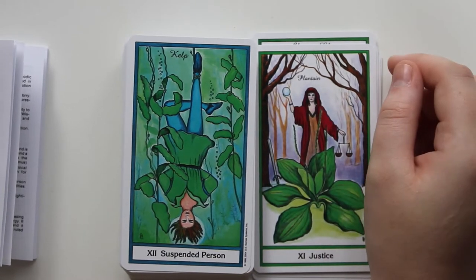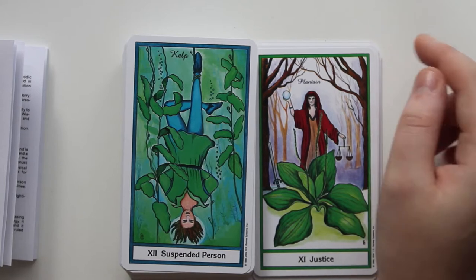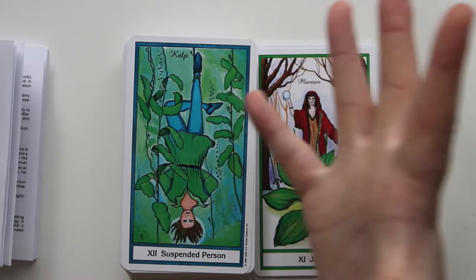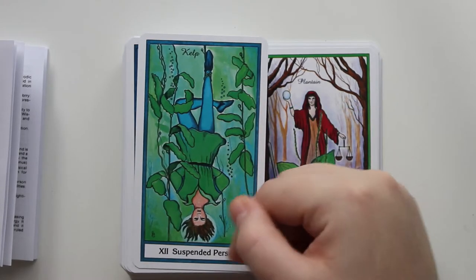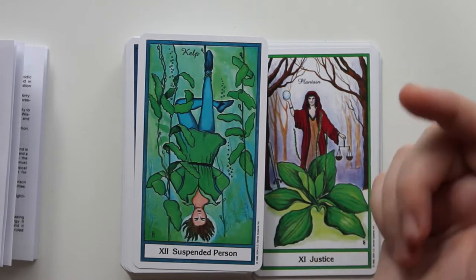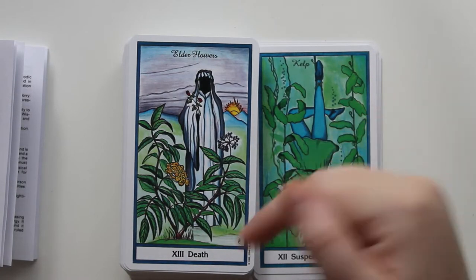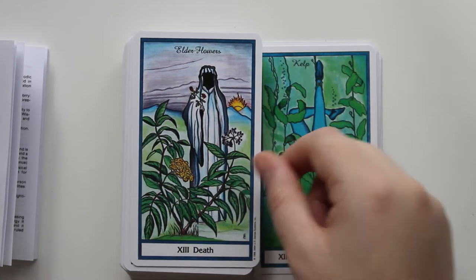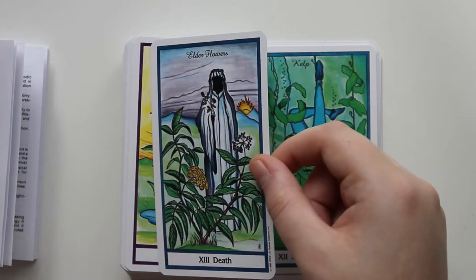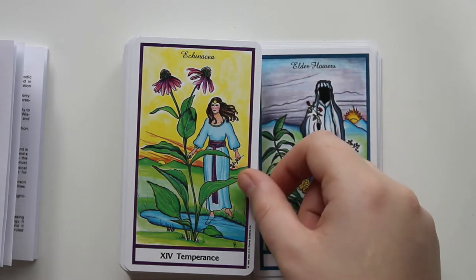I wonder if they thought calling it The Hanged Man was too violent — I don't really think so, but I appreciate the gender-neutral language used here. And we have Death — Elder Flowers. That makes sense because they're poisonous. It's really pretty; I like the way they drew them. I like Death. It's kind of shrouded.